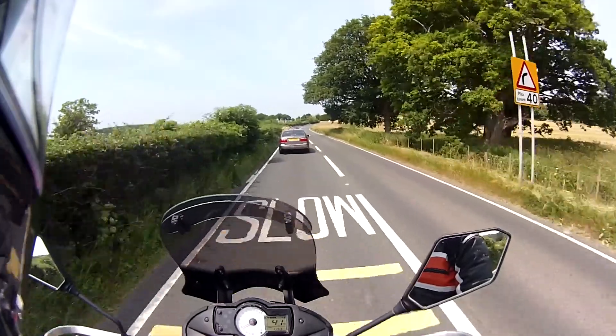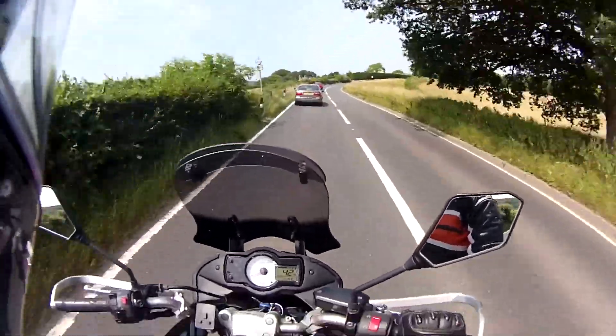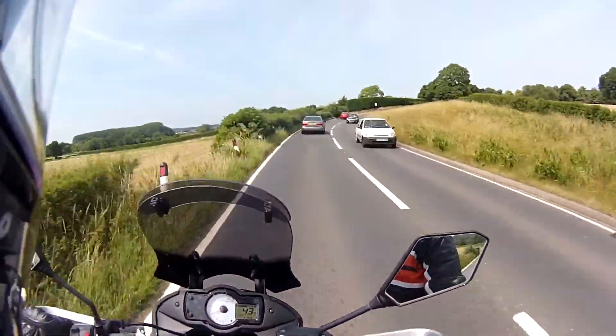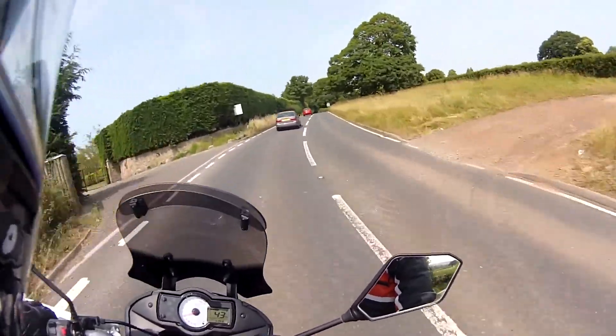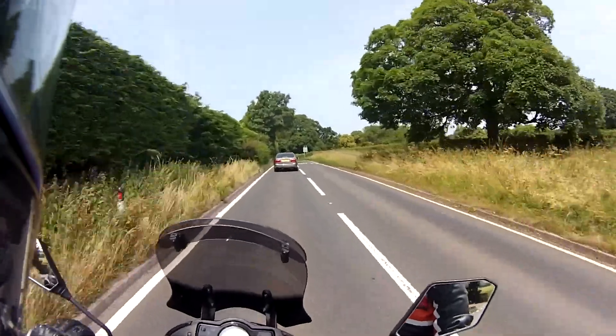It's just a bit of plastic that stops all the road rubbish from going onto my header pipes, which I do eventually plan to polish up and make them look nice, because they are a little bit nasty at the moment.